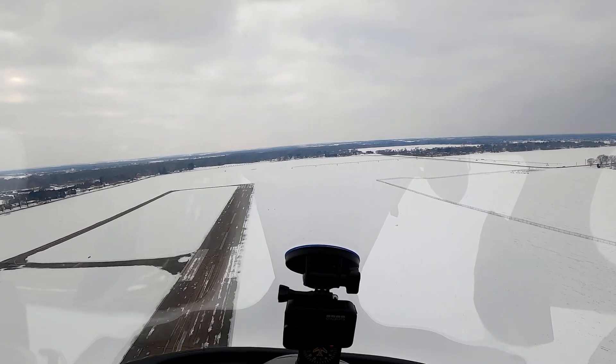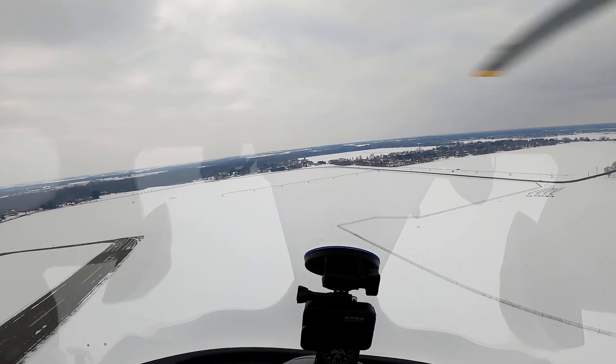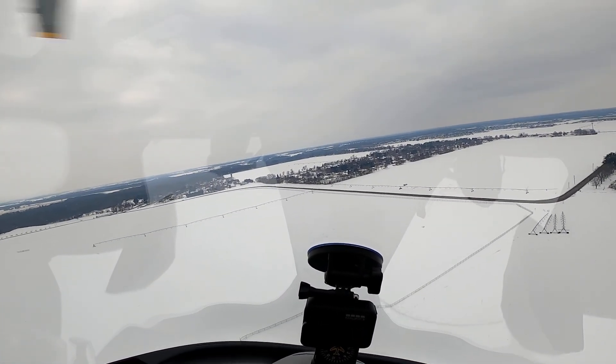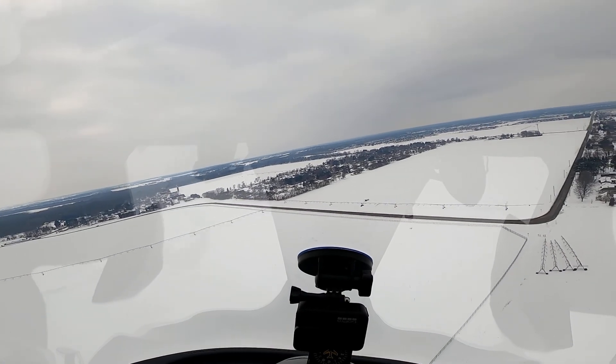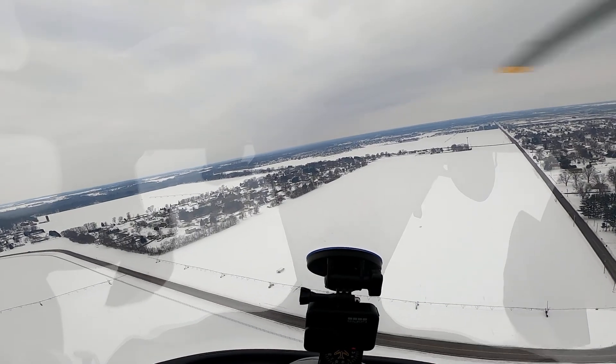If you're flying at a heavy airplane school airport, they don't pay attention to us. All he had to do was extend his downwind a little bit to give me time to make my approach, but he obviously did not want to do that. He was turning final before I was even on my short final. So I just got out of the way for him.